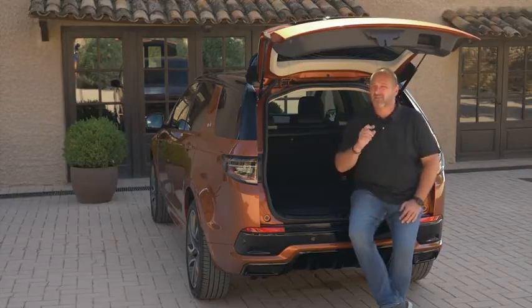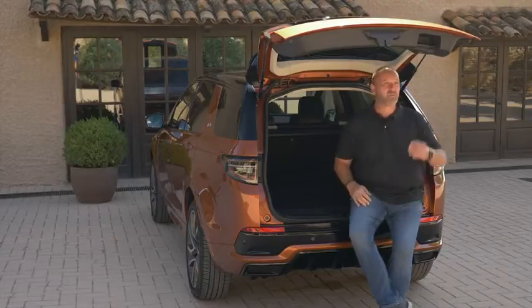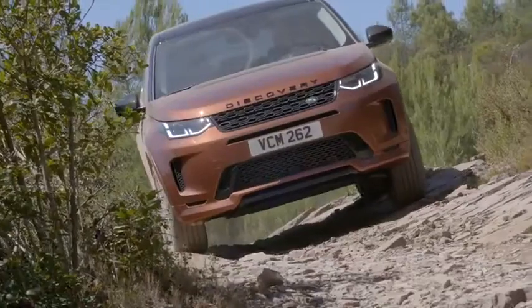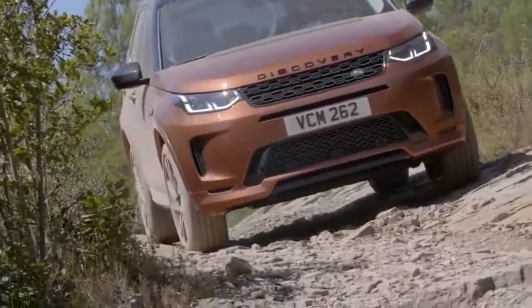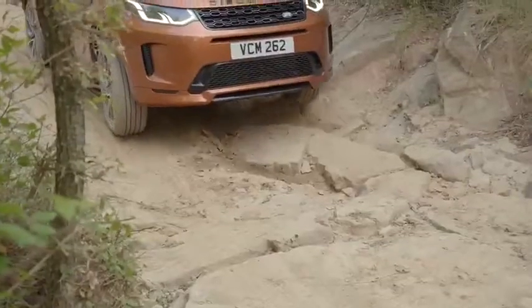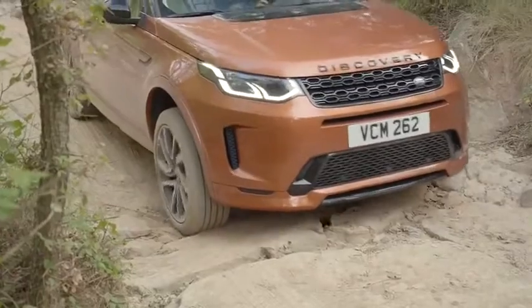You can have an electric tailgate as an optional feature — I would strongly recommend ordering it, because with the manual one it opens so low that I hit my head quite often. The road is getting a bit rough, but the Discovery Sport's 21 centimeters of ground clearance gives you freedom without constantly worrying about damaging the car.